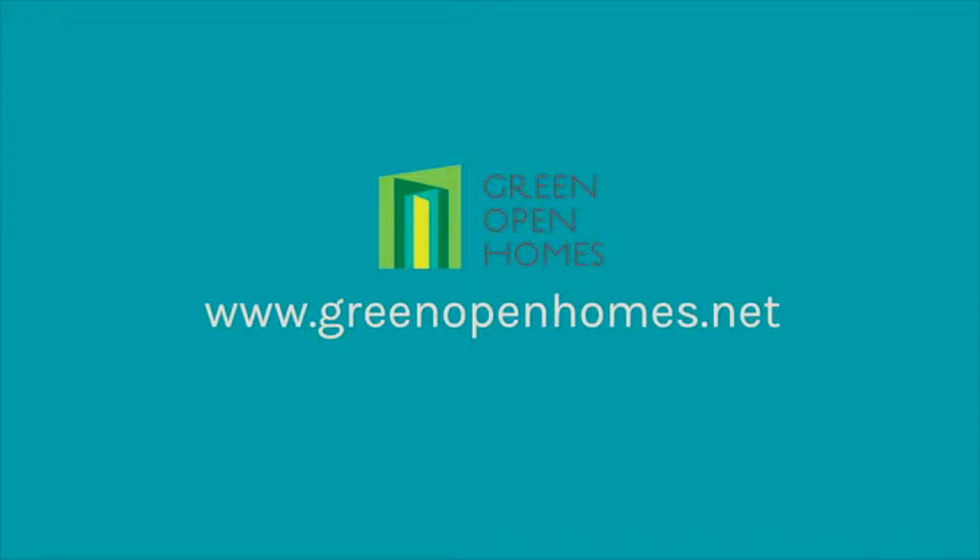You can visit homes like these at green open home events held regularly around the UK. For more information on how Carbon Co-op can help you improve your home and reduce your emissions, visit our website.